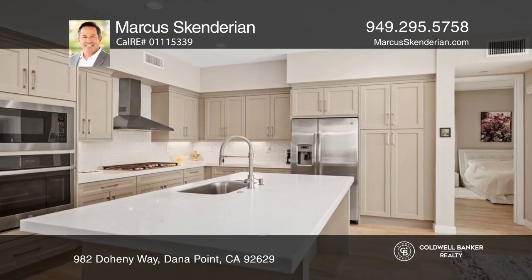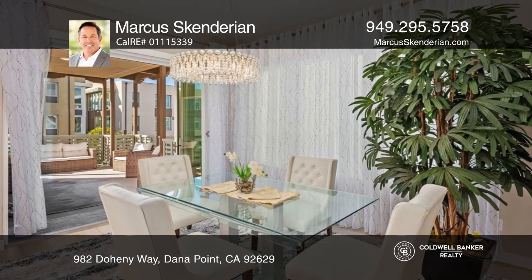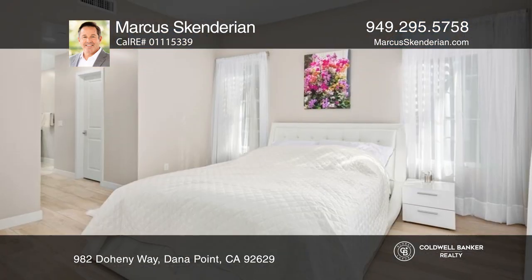The open-concept floor plan inspires comfortable living and entertaining with an updated chef's kitchen. The dining and family room area is open to a generous outdoor patio space.